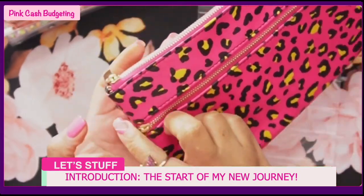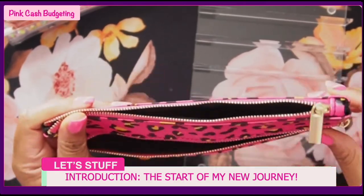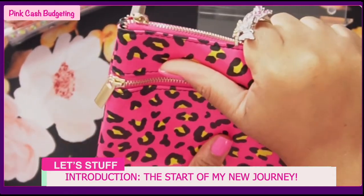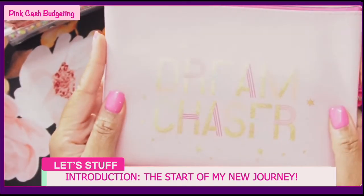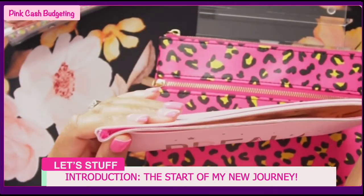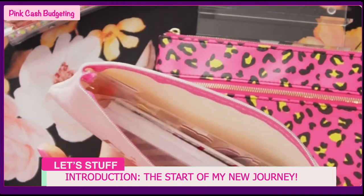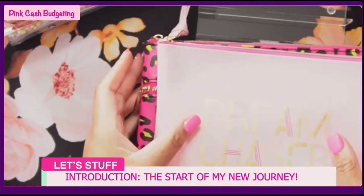The pouch has two slip pockets - one on each side - so I can keep my bank slip or pull money into it so it's not loose. I also got this one at Dollar Tree that says 'Dream Chaser' - I thought it was so cute. I just keep my leftover budget papers and things I may need in there when I run out of my current ones.